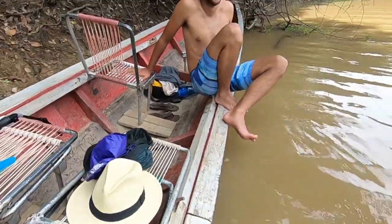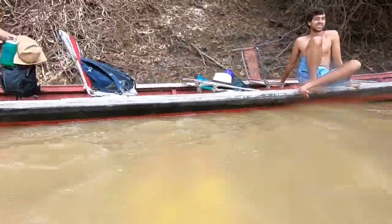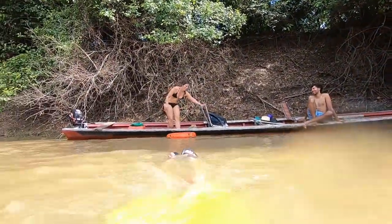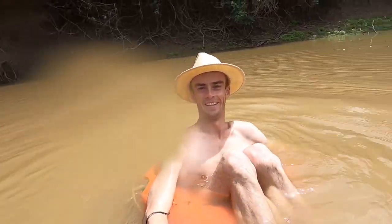He's splashing! You're splashing! He's doing it so well.